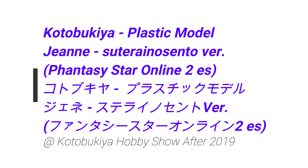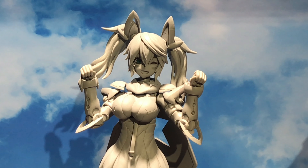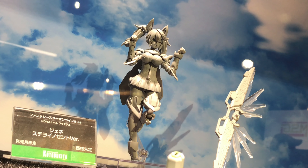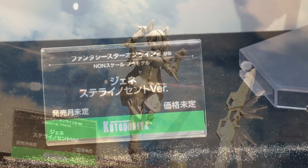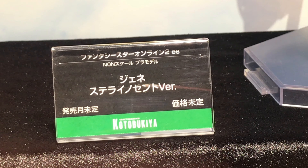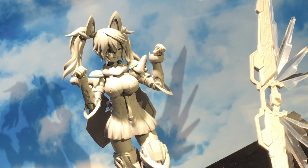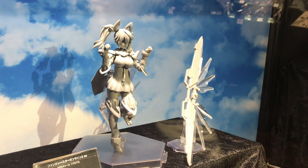at the Jeanne plastic model from Phantasy Star Online 2 ES. During this event there was no info about it, but now Kotobukiya has announced that it's coming out in December 2019, and they have released